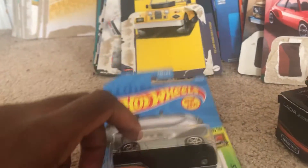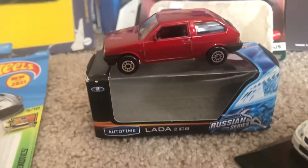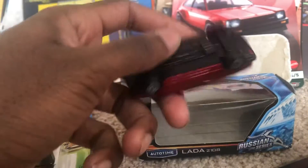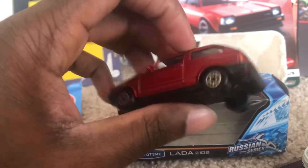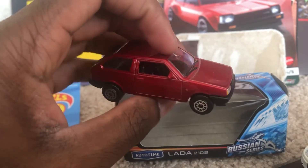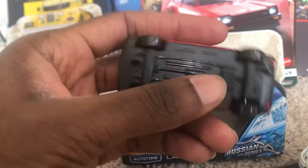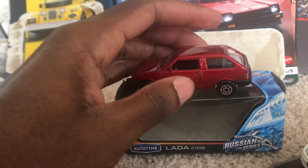Very nice and stylish. The next model I have from Autotime is the Lada 2108, Russian series. This is a Russian car — usually something like this you get from a seller who lives in Russia. I like how it's all red, and the taillights and headlights are detailed. Really nice model.